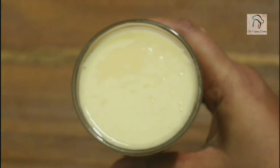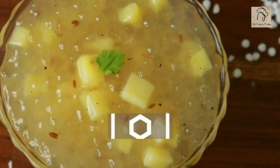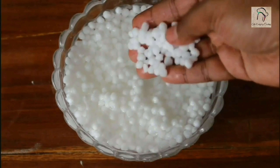Our urud dal milk is ready. For dinner I'm going to give sabudana khichdi — that is tapioca pearl khichdi. I'm going to use a quarter cup of sabudana. Cleaning is very essential — clean it with water and soak it in water for about two to three hours. If you are going to use this for breakfast, you can soak it overnight.